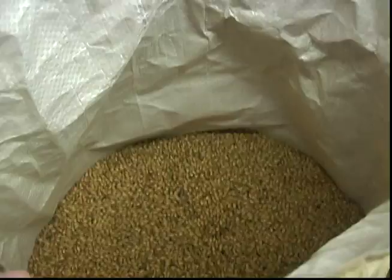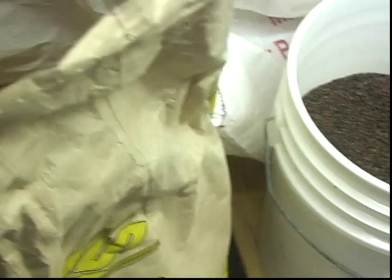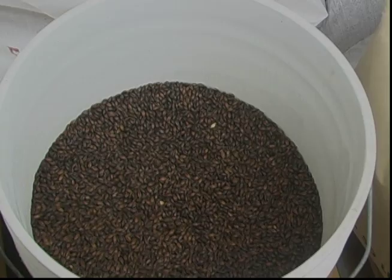Most beers are made up primarily of a base malt, such as this Simpson's Pale Malt from the United Kingdom. The base malt will provide most of the beer's fermentable sugars. Other malts, such as chocolate malt, are used in sparing quantities. This malt will provide darker color as well as some roasted aroma and flavor characteristics.